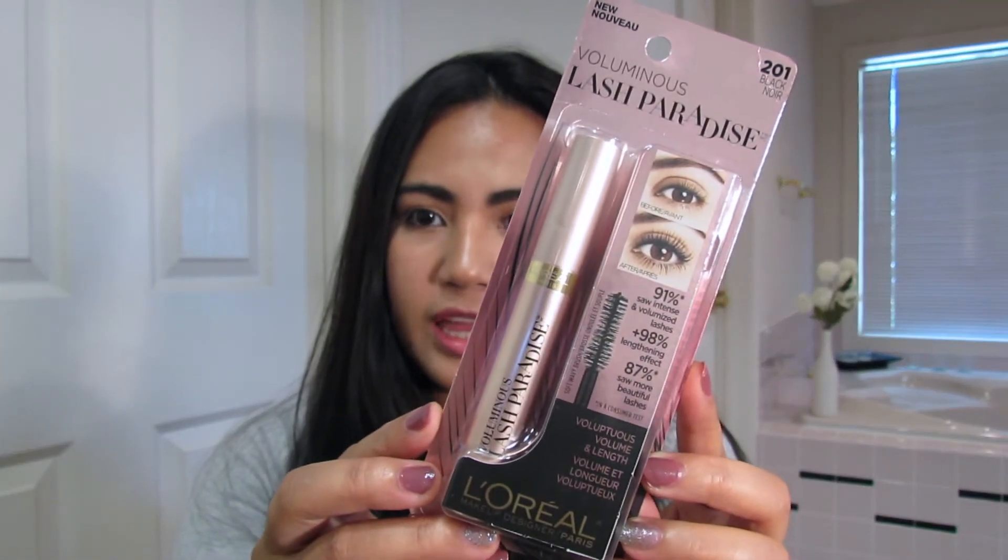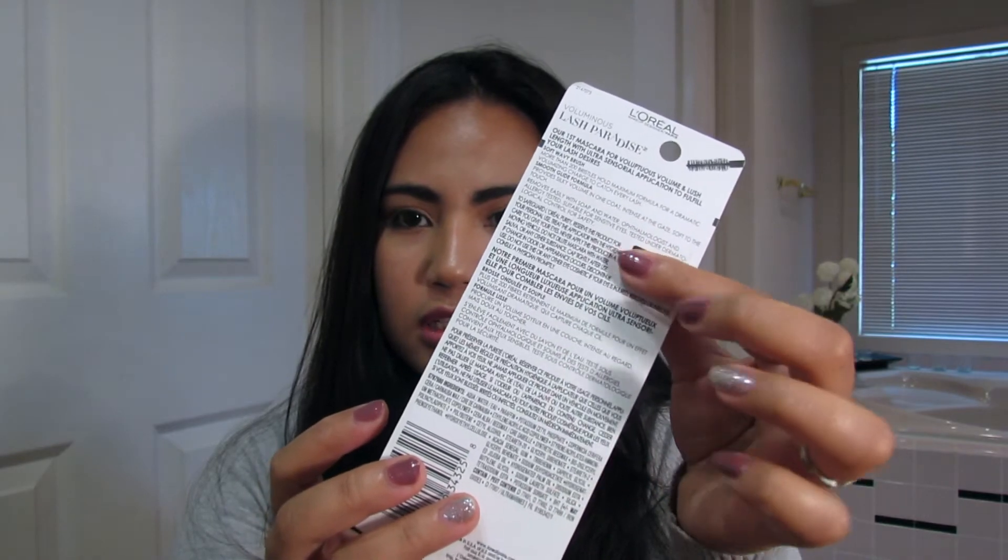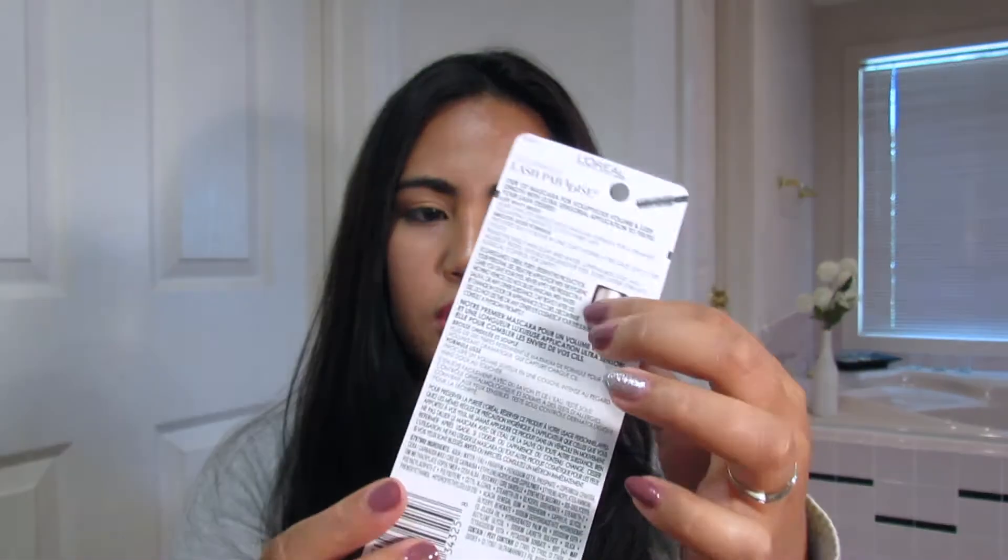This is the new L'Oreal mascara — it's the Voluminous Lash Paradise. I have been seeing it online for a couple of weeks now and I've been seeing a lot of people rave about it. I purchased this for fifteen dollars. This is how the packaging looks like, and I like that there's a little hole in there so you can actually see and feel the tube.